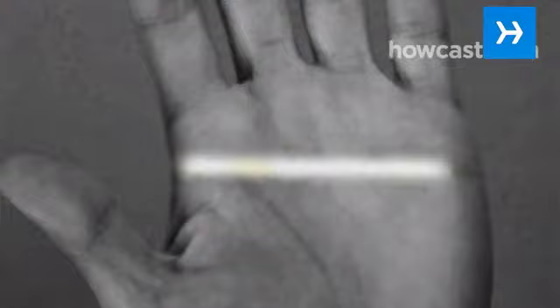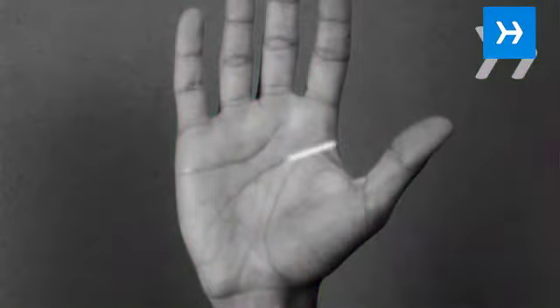A strong, straight line that goes all the way across the hand indicates a logical, no-nonsense thinker. A zigzag line represents a mind that tends to wander. If the line curves downward toward the wrist, the person is creative and trusting.